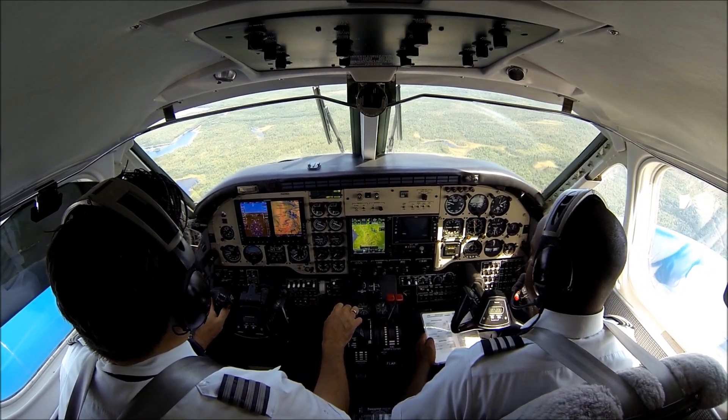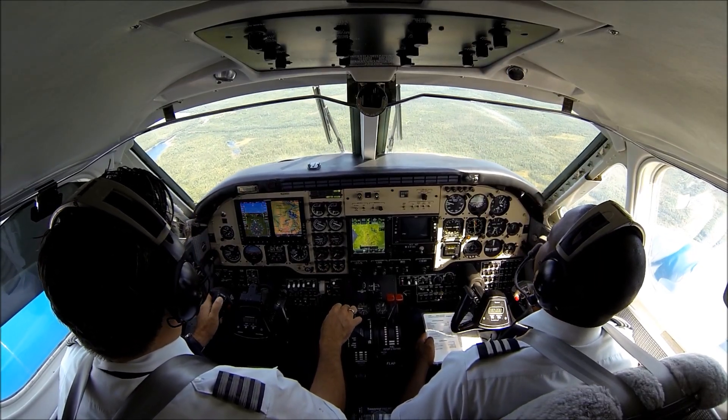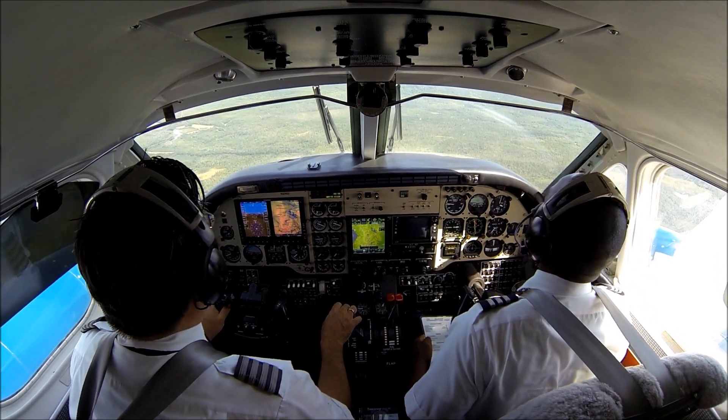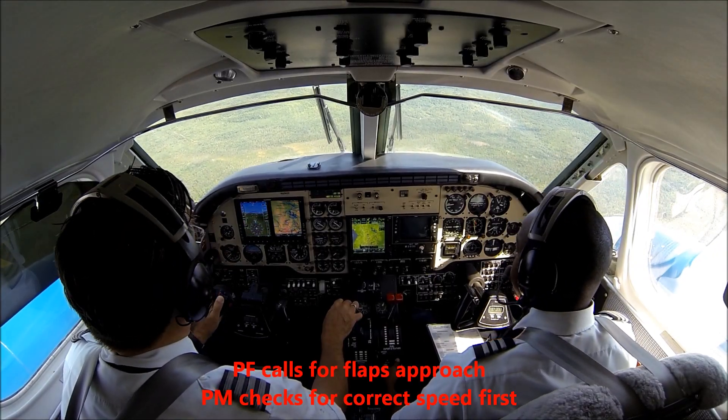Once we have decelerated to flap speed, 179 knots, flaps to approach. Flaps approach please. Speed check — speed is good. Flaps are on approach.